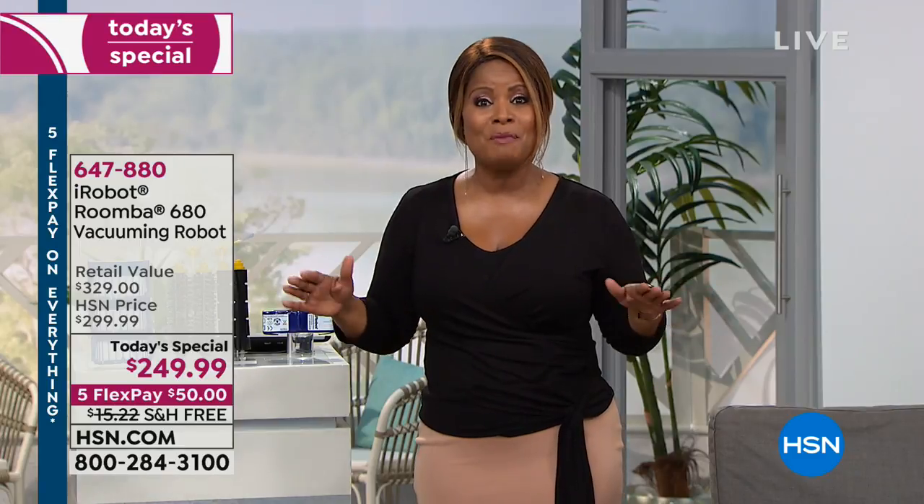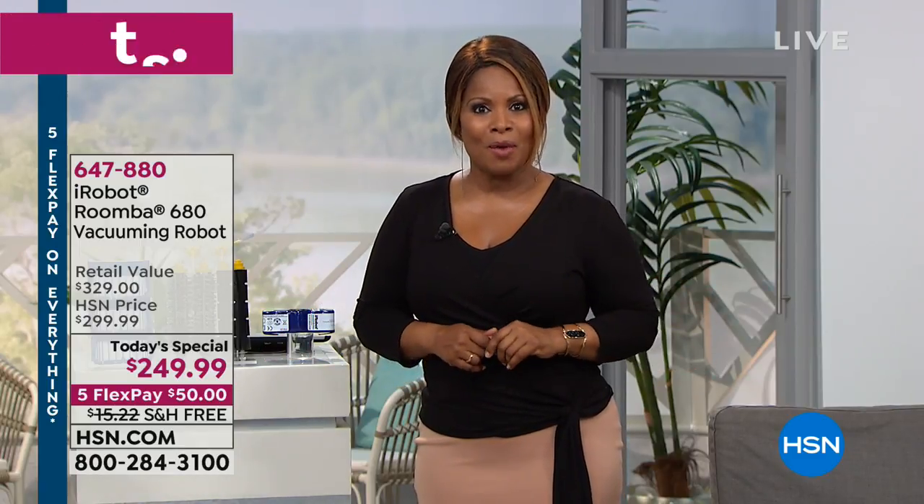Vacuums traditionally are very heavy — even 16, 17, 18, 19, some vacuums are even 20 pounds. This vacuum is less than eight pounds, so it's easy. You never have to pick it up, it stays on its docking station. You never have to push, pull, or lift a vacuum ever again. And if you want to program the iRobot Roomba to vacuum when you're away from home, you can certainly do that.